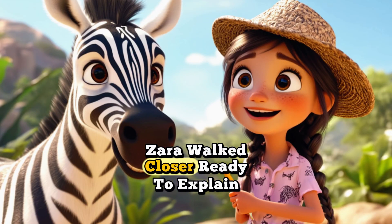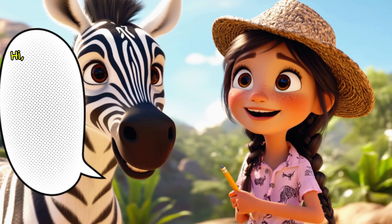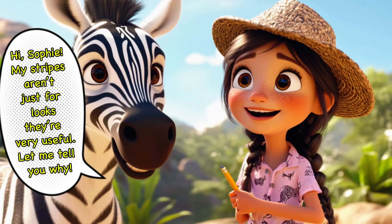Zara walked closer, ready to explain her special stripes. Hi, Sophie. My stripes aren't just for looks — they're very useful. Let me tell you why.